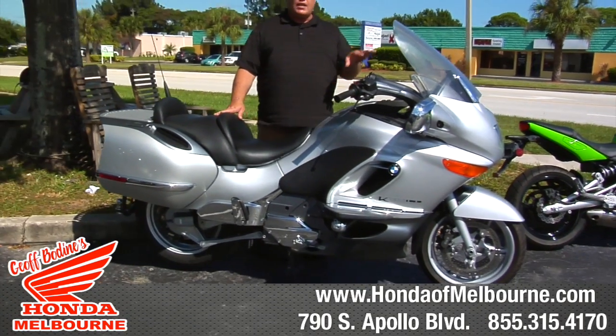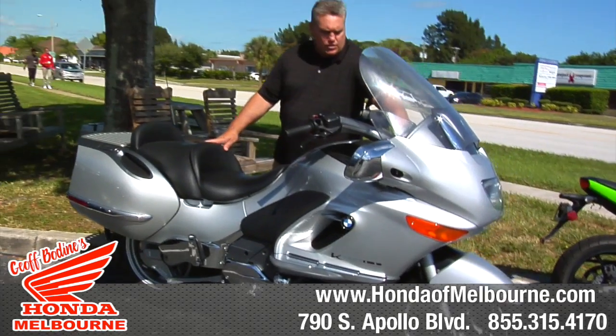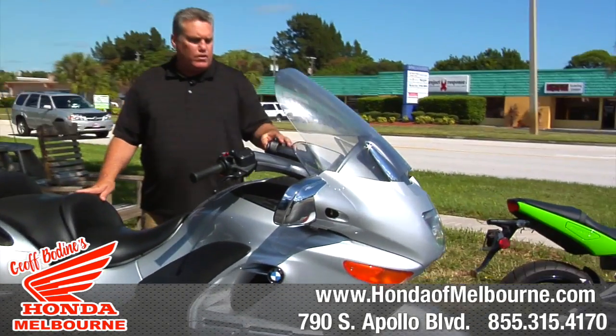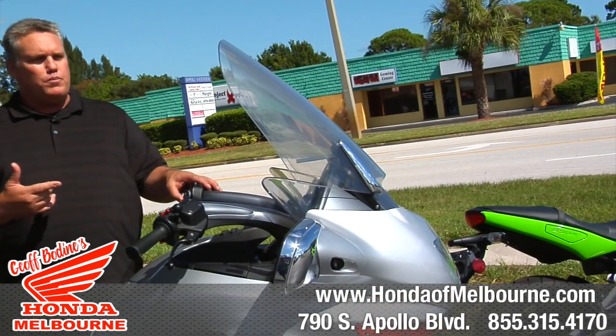It has a stereo system in it, it has heated grips, it does have reverse, it's got a power windshield. Check this out — if you're riding down the road and you need the windshield up a little bit, all you got to do is right there at your thumb. So it's a pretty amazing bike.